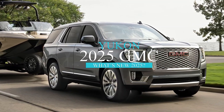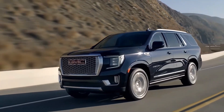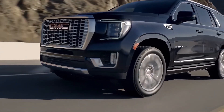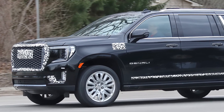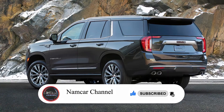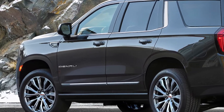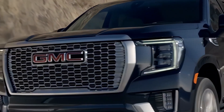If you are looking for a full-size SUV that combines luxury, performance, and technology, you might want to check out the 2025 GMC Yukon Denali. This is the flagship model of the GMC Yukon lineup, which has been refreshed for the 2025 model year with several updates and enhancements. In this video, we will take a look at what's new for 2025, the design of the exterior and interior, the powertrain options, and the release date and price of the 2025 GMC Yukon Denali.